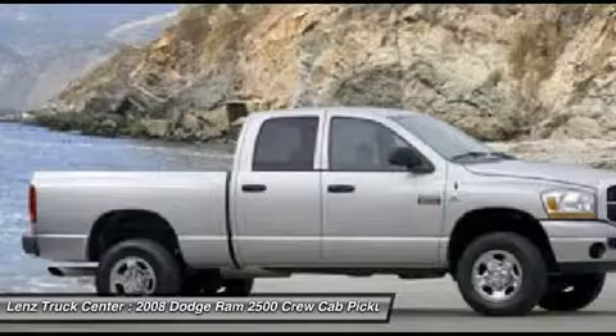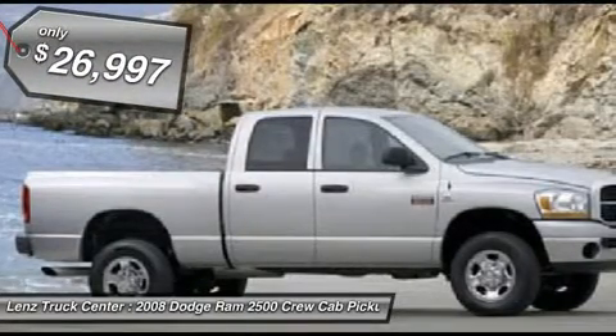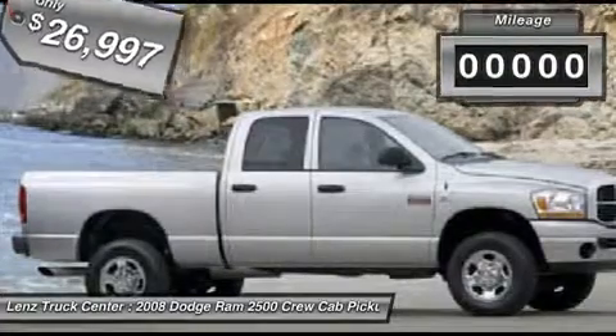Towing Package, Receiver Hitch, Transmission Cooler, and Wiring. Kelly Safari ATR LT265-70R17 Tires.